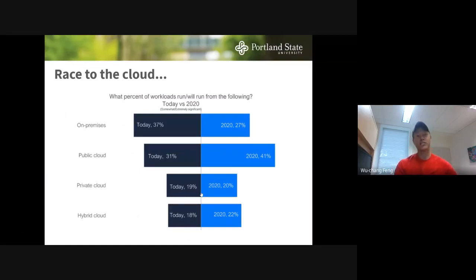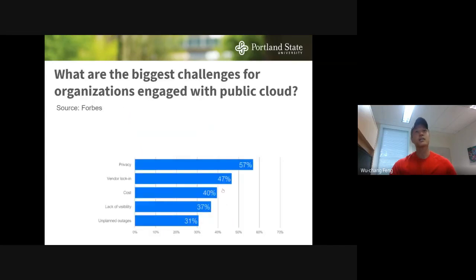To motivate why we're doing this — we've seen everybody shifting over to the cloud, more so now with COVID. People are trying to put all of their resources on the cloud. This figure from a couple years ago shows about 83% of workloads are now going to have some part in the cloud.